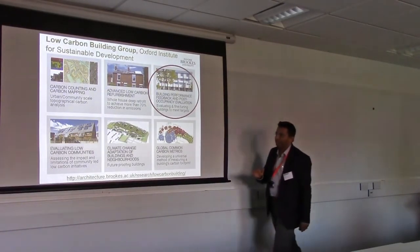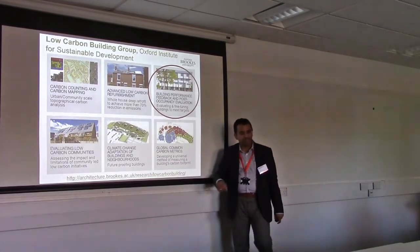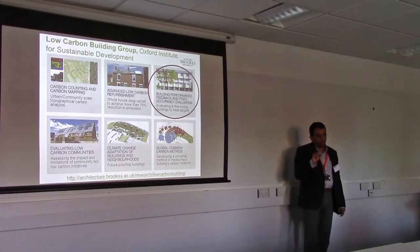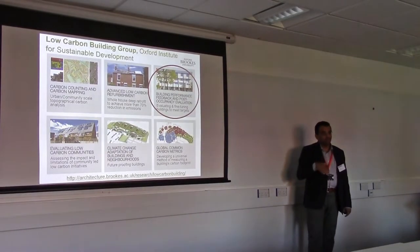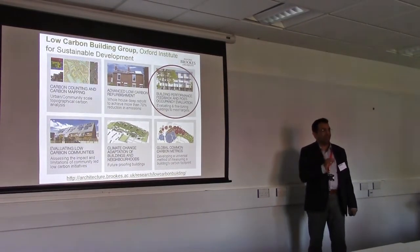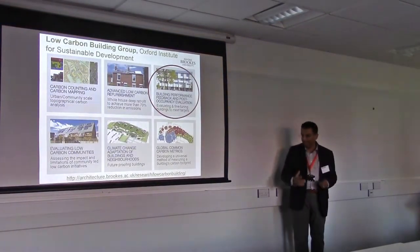I'm increasingly involved in smart local energy systems, looking at energy flexibility and climate adaptation. I'm also working a lot in non-OECD countries such as India, where I'm running an EPSRC project called RESIDE, which is developing the residential energy code for a country that will build 100 million homes in 10 years. We are trying to monitor 2,000 homes across the country at the moment to build a data-driven code.